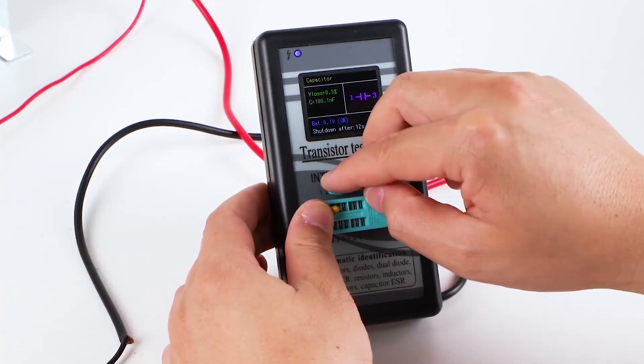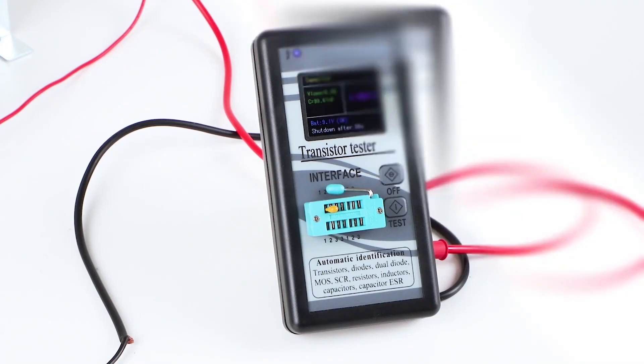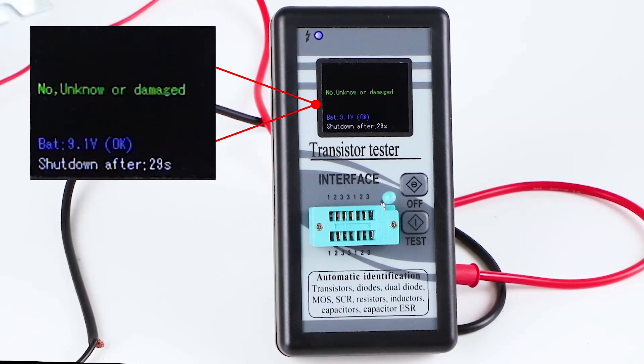While you do not get a warranty with this transistor tester from DROC, it does feature a great build quality, which is to be expected at its high-end price.